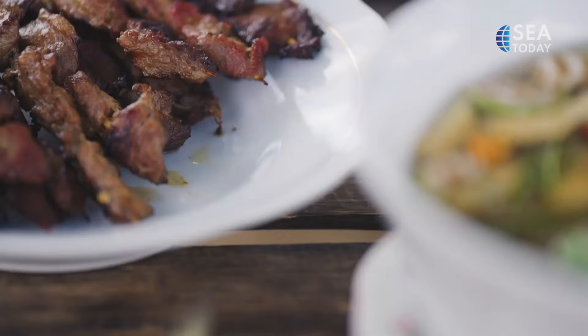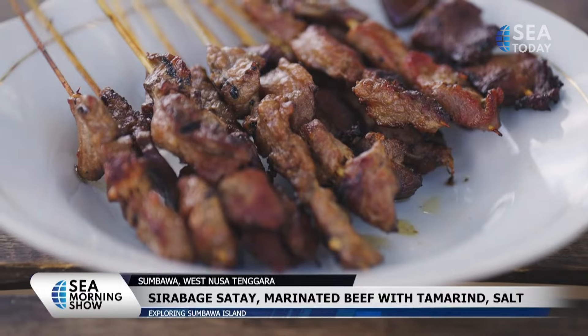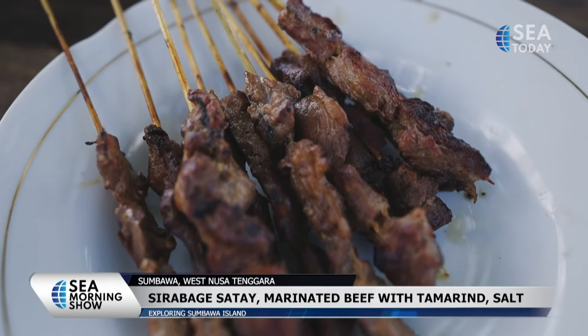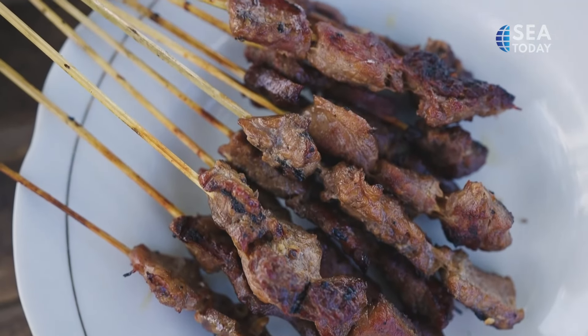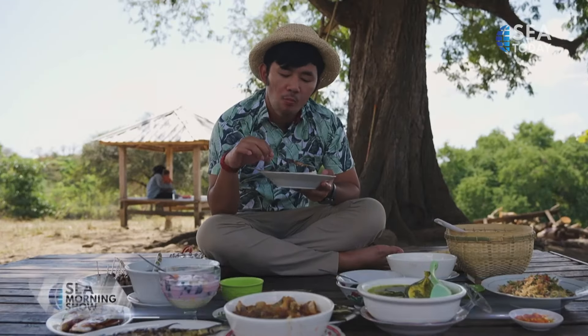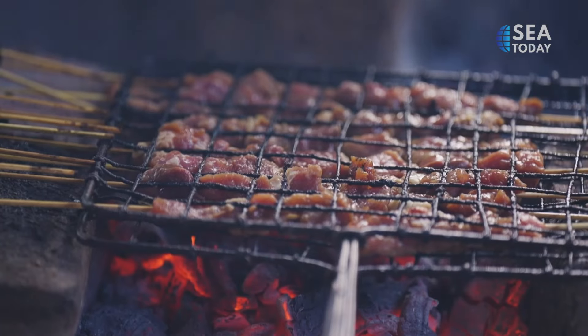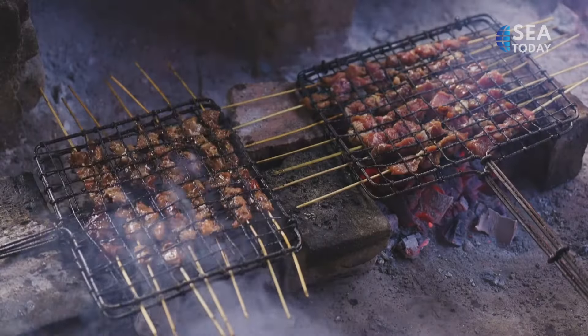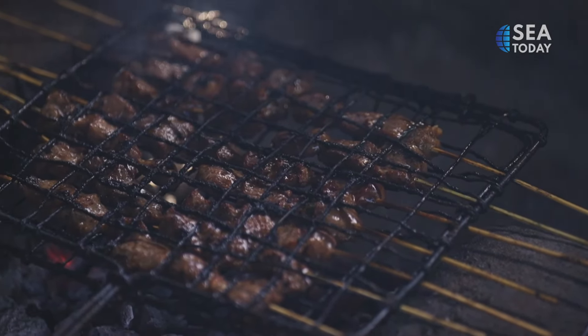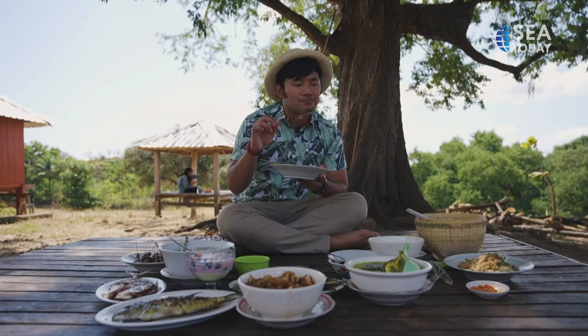The first dish I'm eating is sirabage satay, a traditional skewer made from marinated beef with tamarind and salt. The name sirabage means salt, and baghe means sour from the tamarind. The taste of the satay is very delicious. It's actually quite simple — only needs salt and tamarind. They mix it with their hands and then put it on the beef itself. So good.